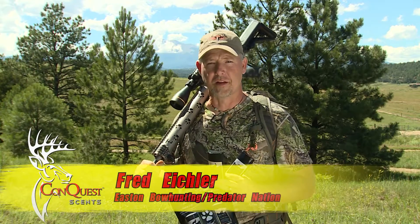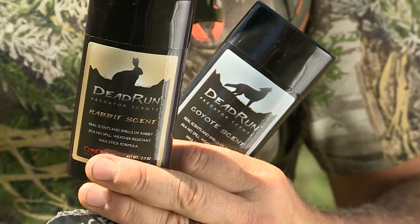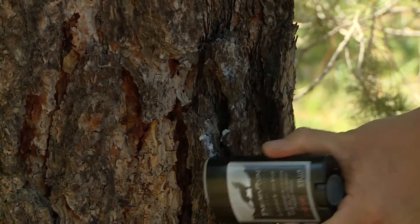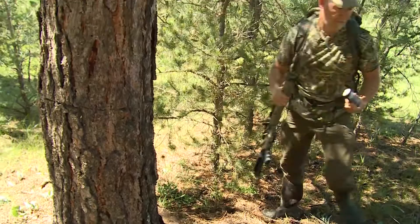I'm Fred Eichler with Predator Nation, and I work with the folks over at Conquest Scents to come up with a Dead Run package. It has both a rabbit and a coyote scent in stick deodorant form. You can use that near your decoy, or near where you're setting up or near your call to help bring animals in.